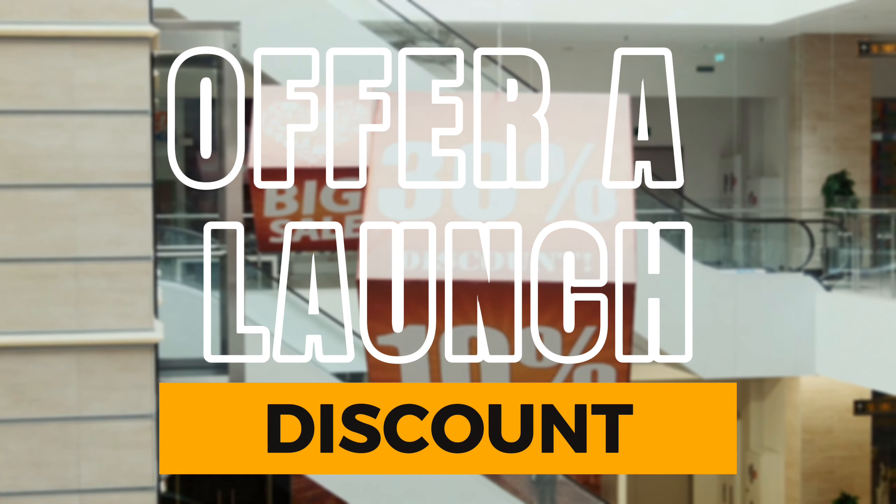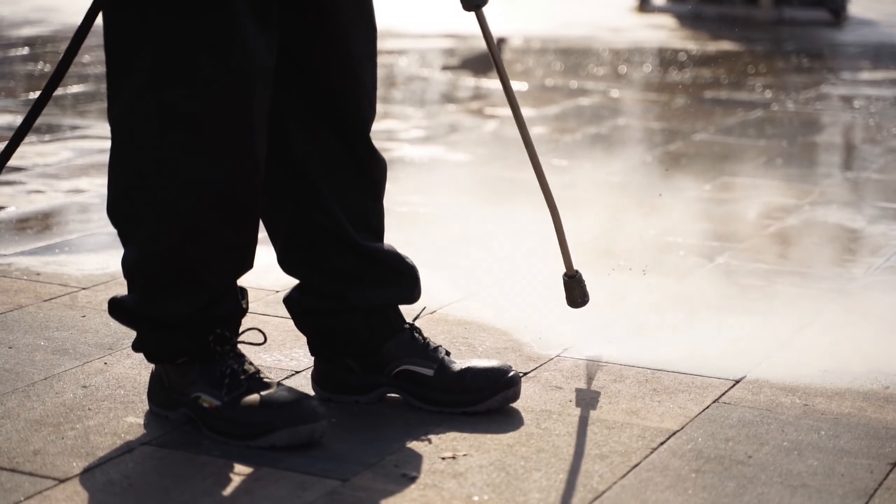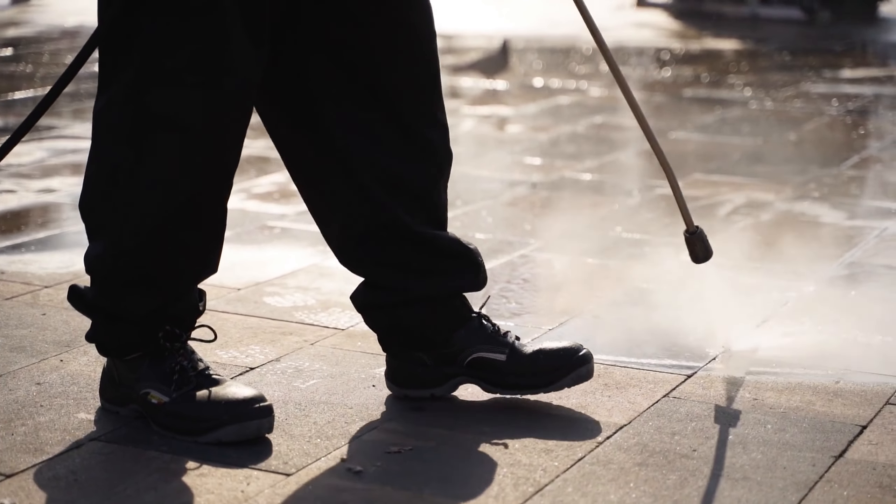Let's get a good deal going for your business. Step four is all about a launch discount. Maybe it's 10% off for the first 30 customers — it's a great way to get people excited about your services and create word of mouth that there's a new pressure washing business around town. Maybe make it even better, like 50% off for the first 30 customers. You're going to keep those customers for life as repeat customers, so if you have to give it away to get started, no problem — you're going to earn it back tenfold in the long term.